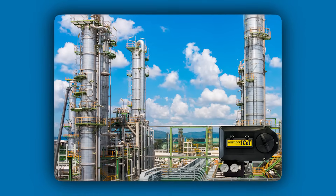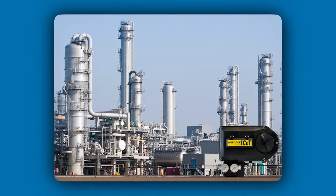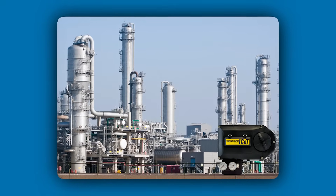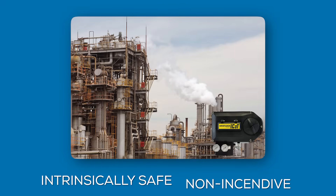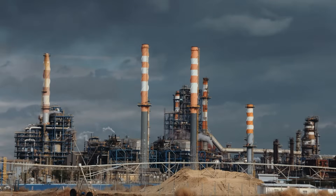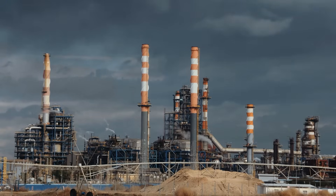For over 15 years, the iCon digital positioner has been a symbol of dependability across various industries. With approvals for both intrinsically safe and non-incendive applications, it's the cornerstone control valve solution you can trust, even in the most demanding environments.